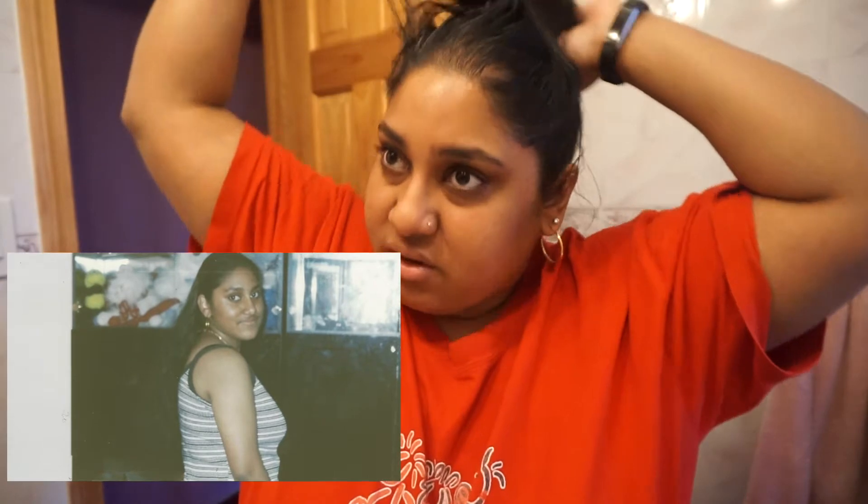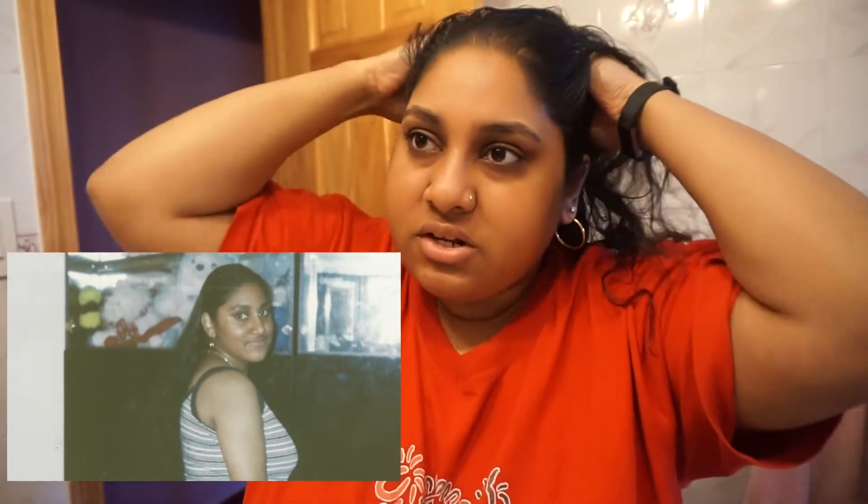My hair was originally super duper thick, but because of years of wanting to get it to be a lighter color — when it actually already is a lighter color in the sun, it's a light brown — I put in peroxide and all the stuff that kind of damaged my hair. So technically all the thickness that I had went away, and that's why I started putting on coconut oil at first. As I did more research, I came across red oil.